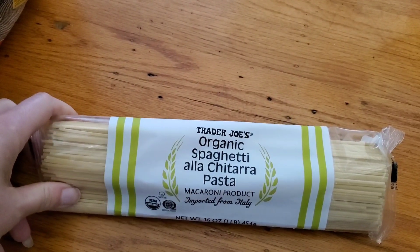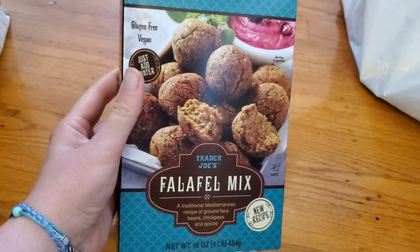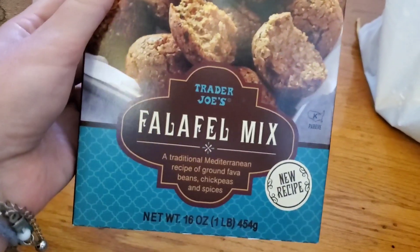I ran out of spaghetti noodles so I picked this up. I'm not sure if it's different — it has this other part of the label. Mirabella thought this was a muffin mix, but it's actually a falafel mix.